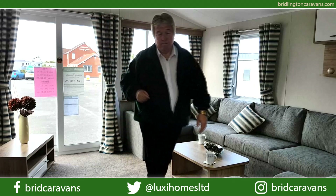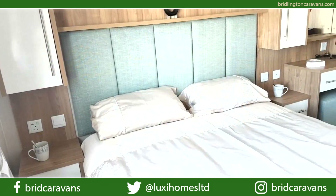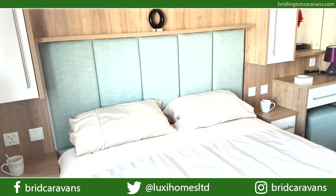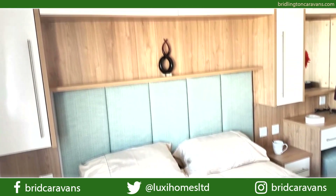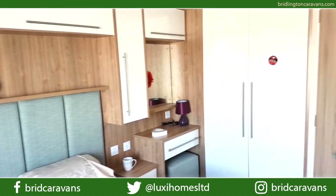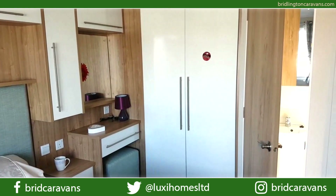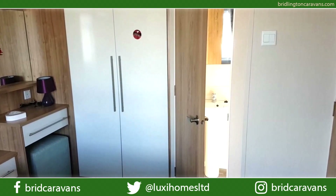The main bedroom has a really comfortable double bed with bedside tables, plus plug sockets — one with a USB point — over-bed storage, and a dressing table area with mirror, plug socket, and upholstered stool. There's also a big double wardrobe and an ensuite toilet with wash basin.